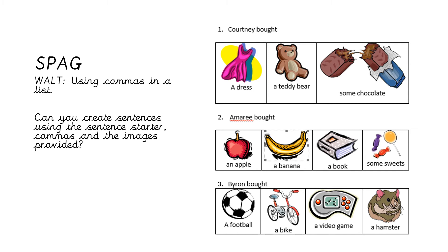Our last sentence in SPAG today: 'Byron bought...' — you've got a football, a bike, a video game, and a hamster. You know what to do — use your own adjectives, use your own imagination, and put it together. When you finish sentence three, make sure whatever evidence you take you send to me on Class Dojo.